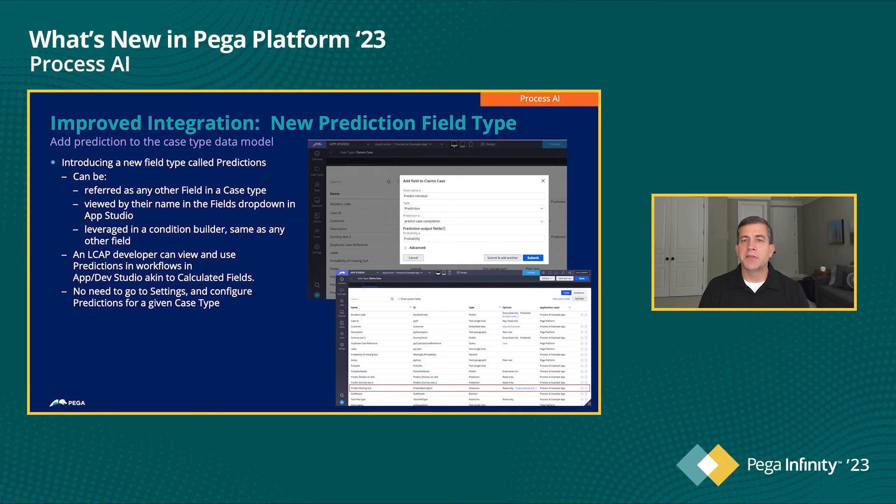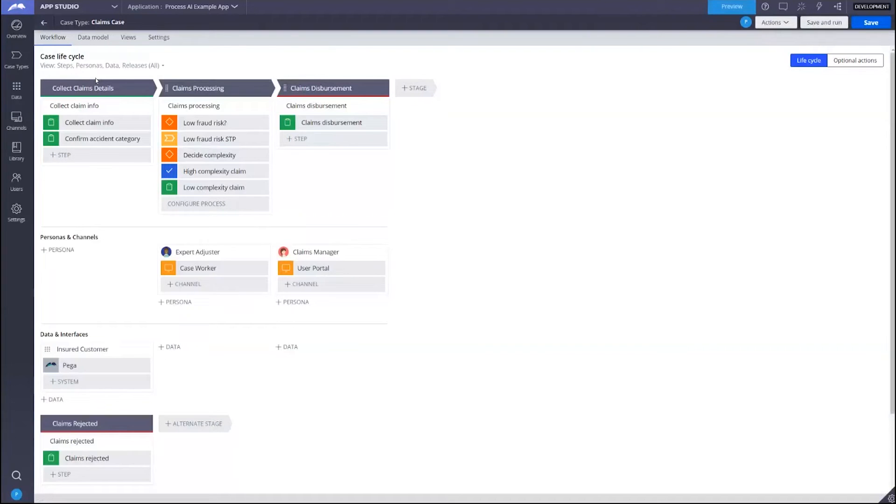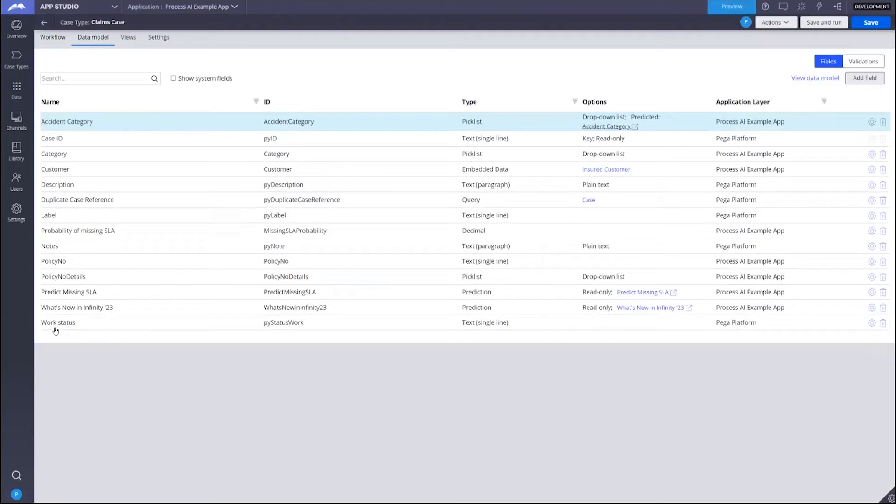Let's take a quick look at this new feature. As you see, our new prediction — what's new in Infinity 23 — has been created in Prediction Studio. Rather than having to go into settings in App Studio and look to see if new predictions are available, all I have to do now is go into App Studio, and the predictions are automatically pushed directly into my data model. If I go back to my data model, recall before there was not a field that started with 'what's new in Infinity 23' — now there is. It's designated as a prediction, and if I were to click on this link, it would take me back to the same prediction in Prediction Studio. As with any other field, I can use this for decisioning or for any other purpose within a case type.